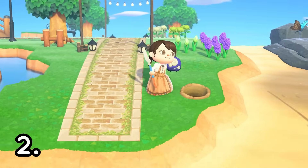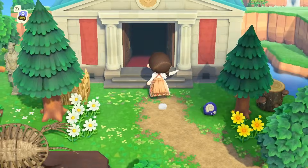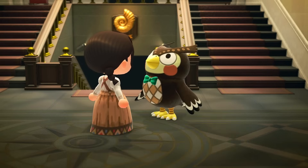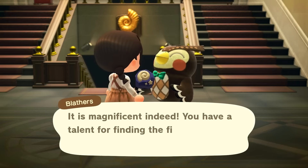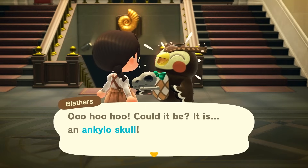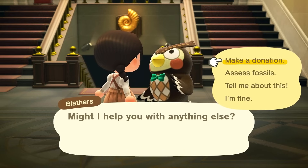Second on this list is to look for fossils. Have you ever walked around your island and seen that little star on the ground? You have a chance of digging up a fossil from one of those spots. You can keep it in your storage or bring it to Blathers and he can assess them. If you are lucky, you will be able to put a new item into your museum. If you look for fossils every day and donate them, you will start to see your museum build up day by day.